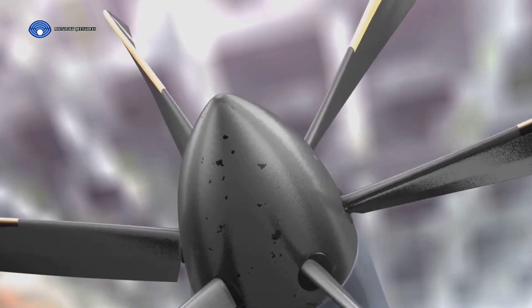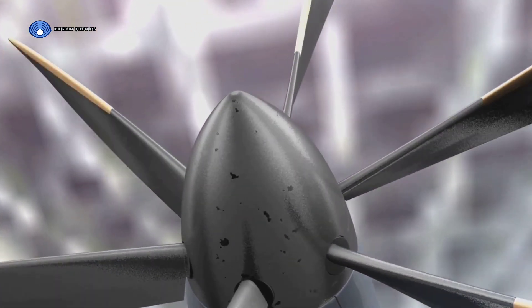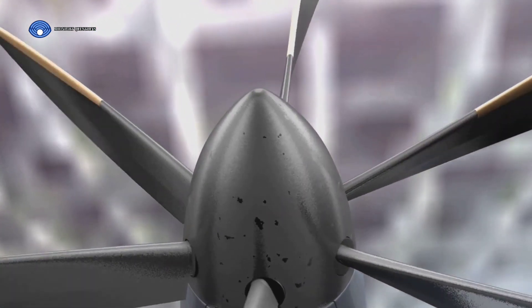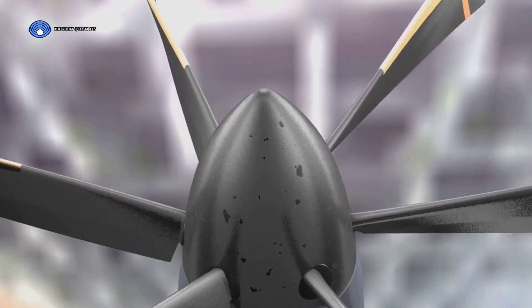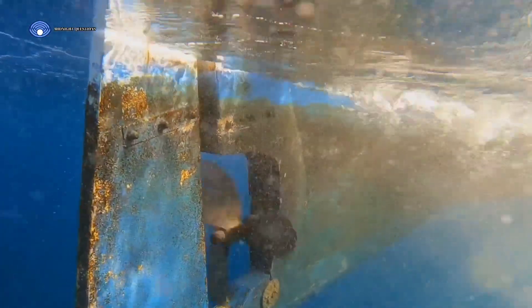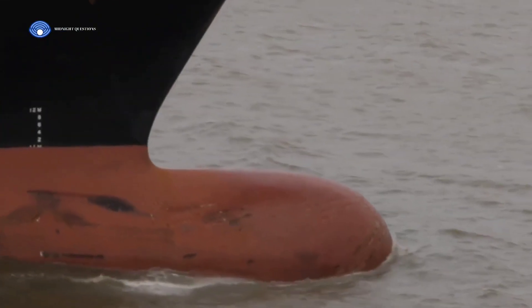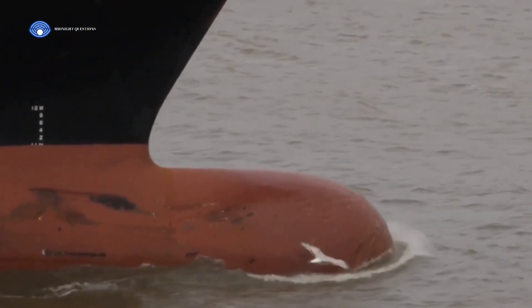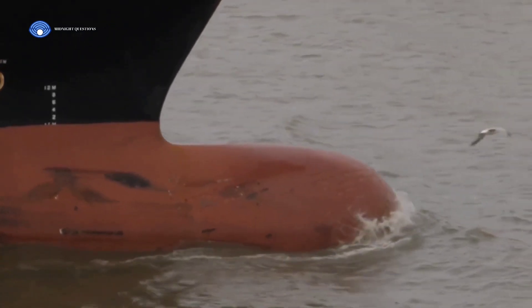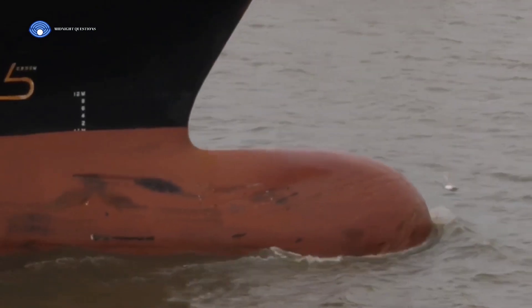The propeller, located at the stern or the back end of the ship, is a marvel of marine engineering — essentially a series of blades attached to a hub connected to the engine. When the engine fires up, it turns the propeller. The propeller slices through the water, creating a flow of water behind it. This water flow generates a force in the opposite direction, propelling the ship forward. It's a classic display of Newton's third law: for every action, there's an equal and opposite reaction.